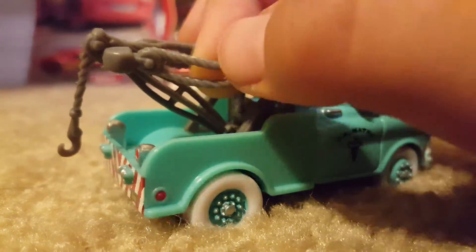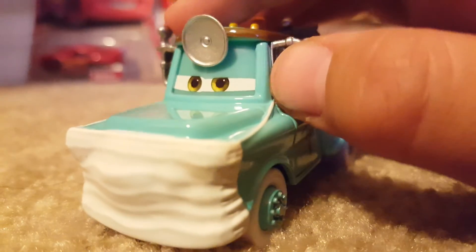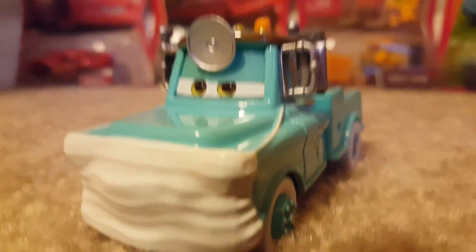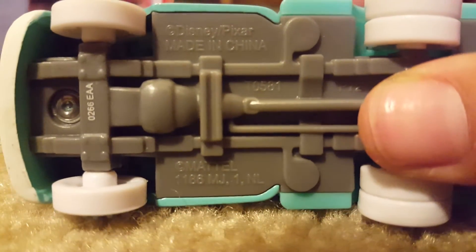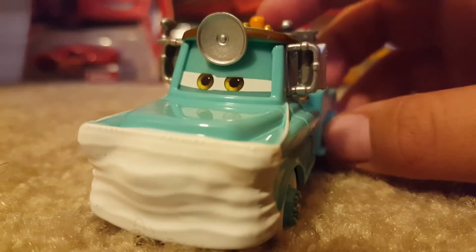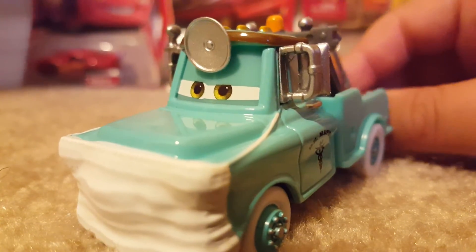He has his traditional tow hook, and it is gray. These things are bendable, though his tow hook doesn't retract. The single precision series Mater is the only Mater so far ever released that has a tow hook that stretches out in the back, which is definitely a nice feature. On the base we see Disney Pixar Cars, Made in China, Mattel, 1186, MJ-1-NL, with another code. They always put a lot of codes on the bottom of bases nowadays — back then there wasn't that much, but now you'll always find quite a few.